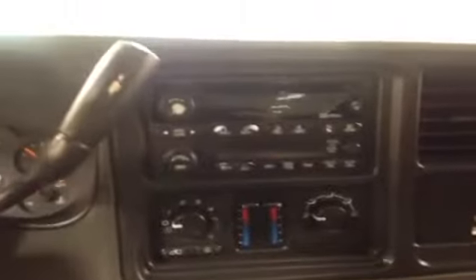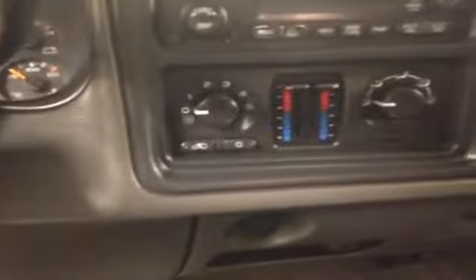The interior is a dark charcoal cloth bench seat. It has manual seat adjusting, manual locks, manual windows, and in the center there's an AM/FM radio with a CD player. Climate controls are here as well, and the center seat folds down into an armrest.